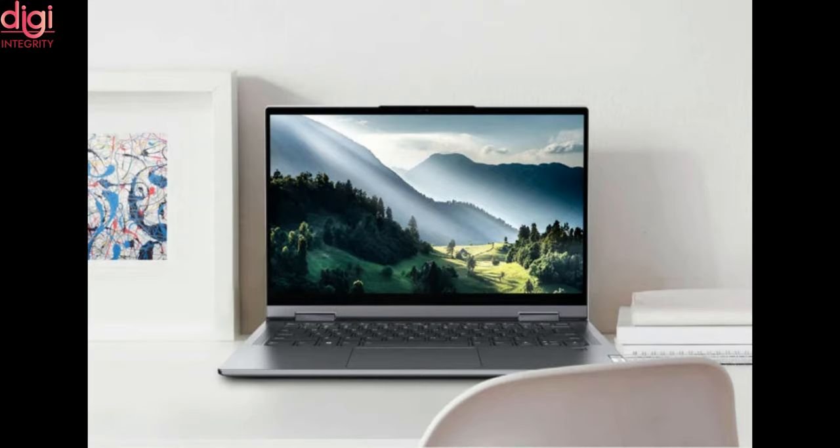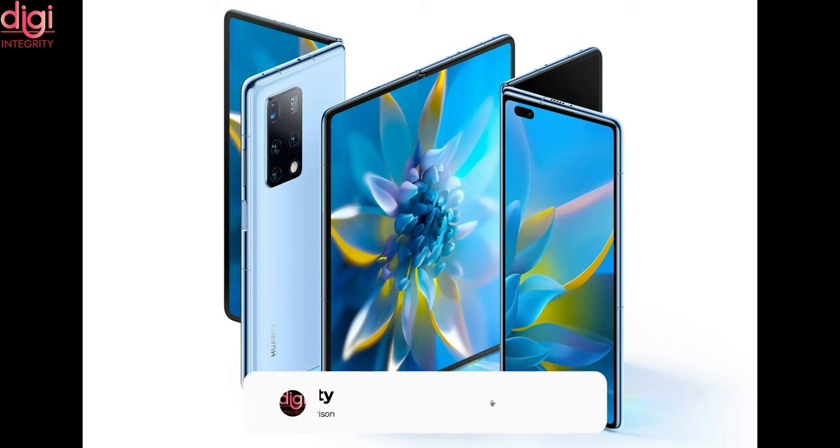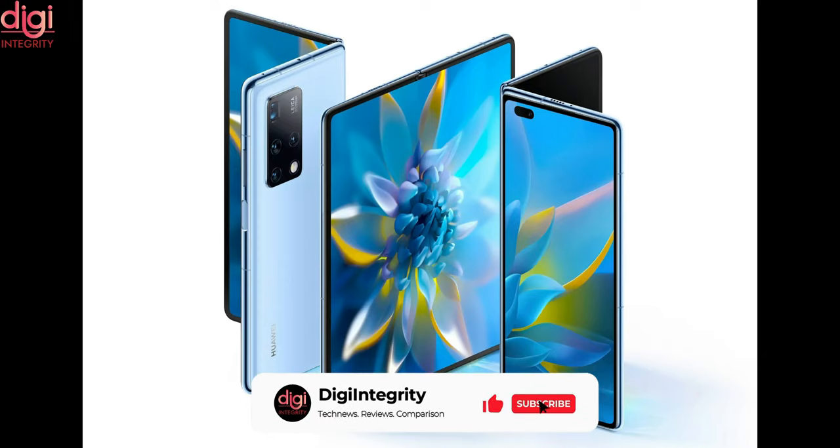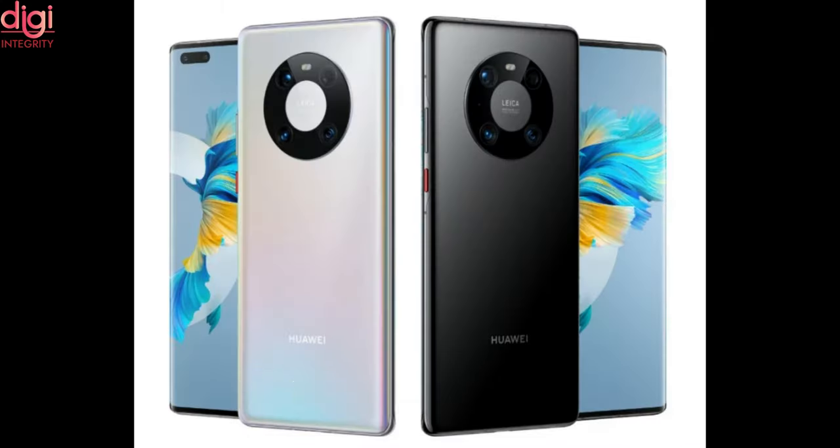China-based tech giant Huawei has quietly revealed the 4G variants of the Mate 40 Pro and Mate X2 smartphones in its home country. Both smartphones are the same as the 5G variants, except that these new models do not come with support for 5G communication.